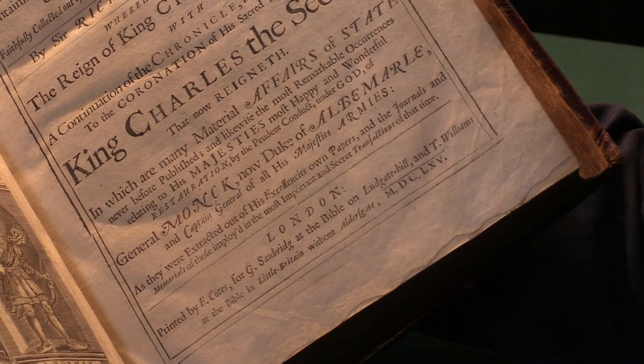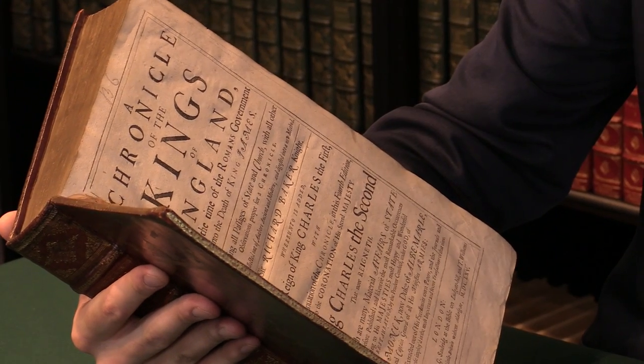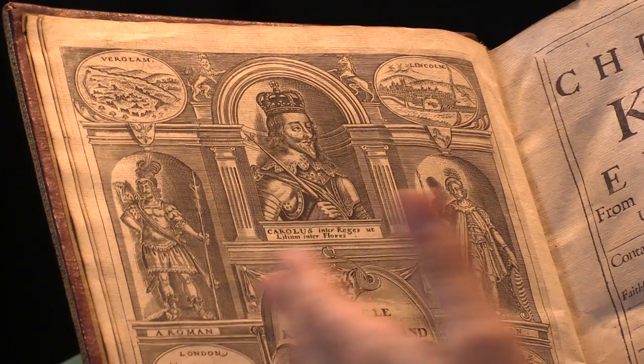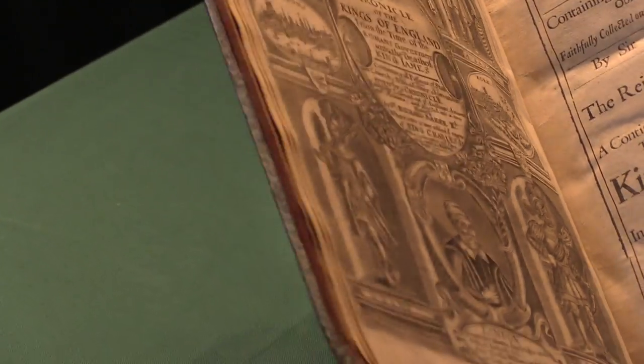It completes the history of England up until that date, which is excellent. It also has a wonderful illustrated frontispiece on the left here, showing the Romans, the Saxons, and the various cities of England, which is very handsome indeed.